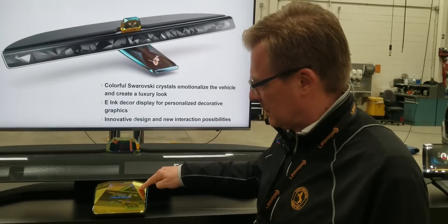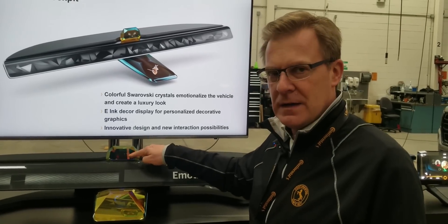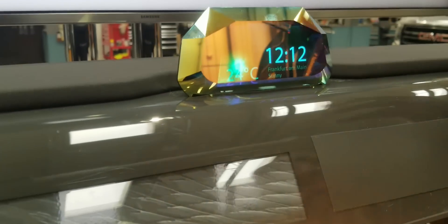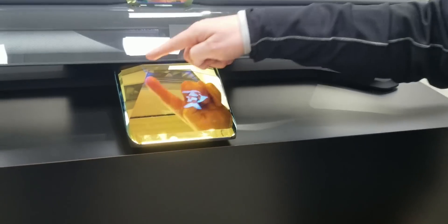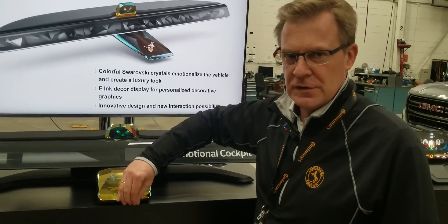It's based on Swarovski crystal top surface technology, so both of these displays are Swarovski crystal. On the upper one, there's a micro LED display integrated — the latest display technology we will see in the automotive industry in the future. On the lower side, we have LCD display technology with our own Continental backlight illumination concept inside, to create a very seamless integration of the display into the Swarovski crystal.